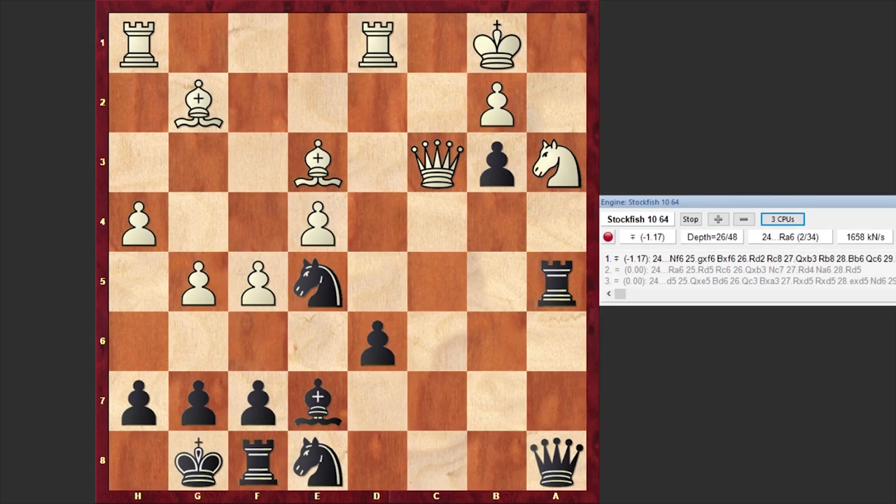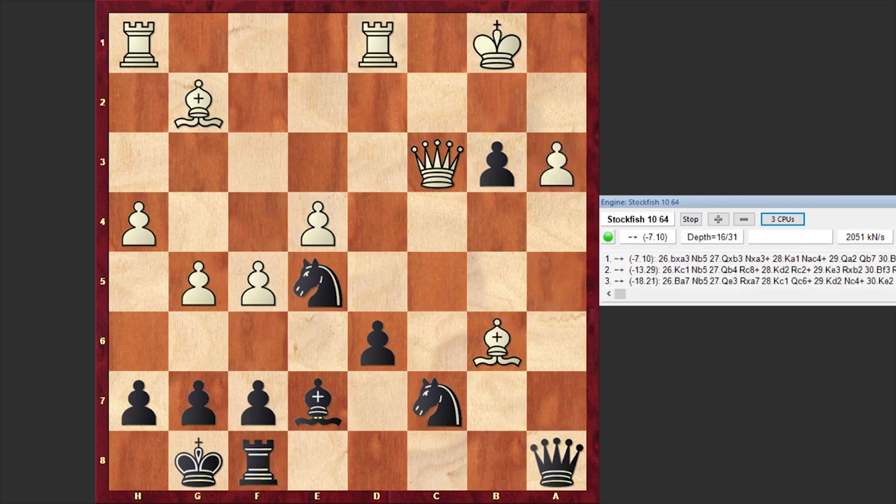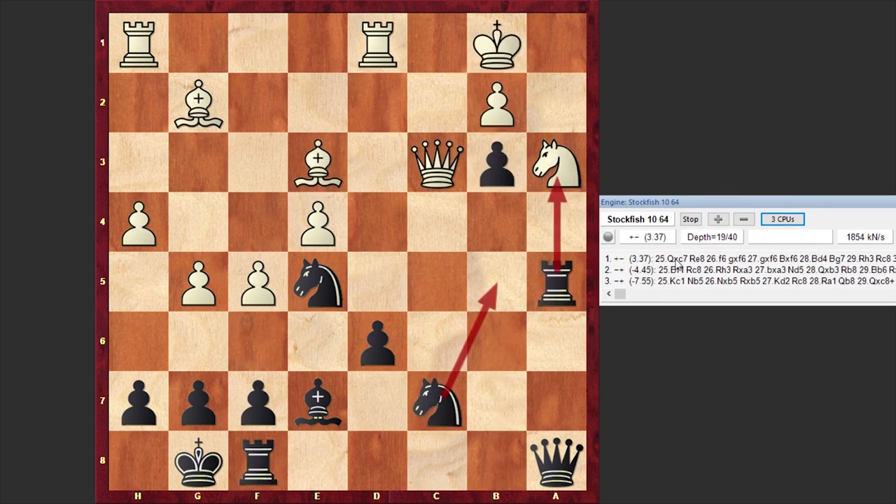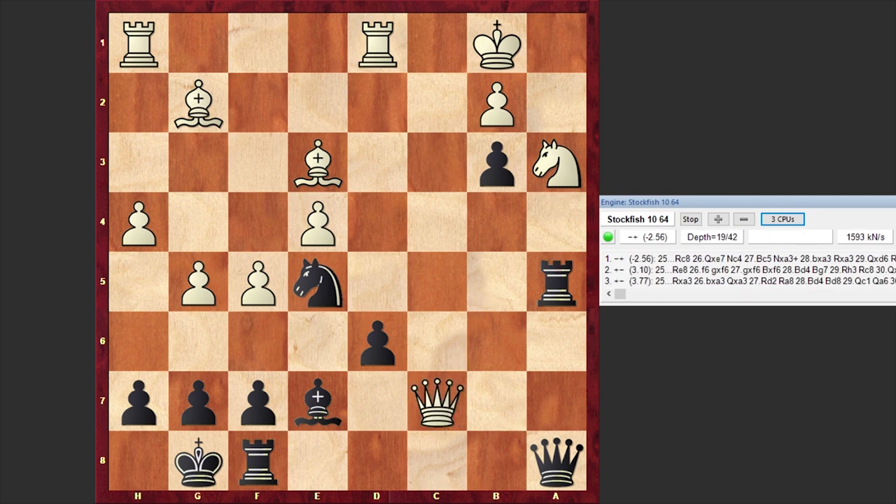The winning move in this position is Nc7 — an absolutely staggering move, after which Stockfish initially evaluates the position as winning for White, but very quickly the engine will change its evaluation. Right now there are several threats: Nb5, or Rxa3, for example if Bb6 then Rxa3 is coming and then Nb5. If Kb2 then Rb8 with the threat of Rxb6. That's why after Nc7, the best response is Qxc7. Still Stockfish evaluates the position as winning for White — but now we have Qxc7 and Rc8, Anand sacrificing the second piece.